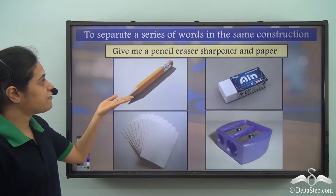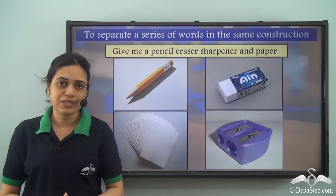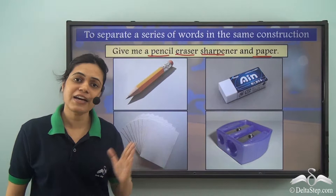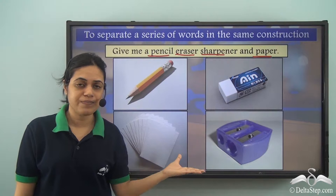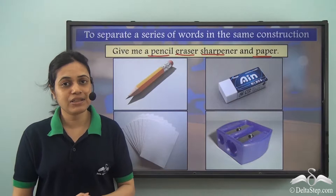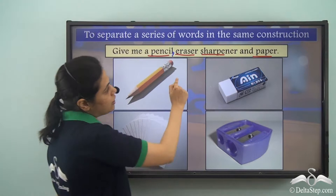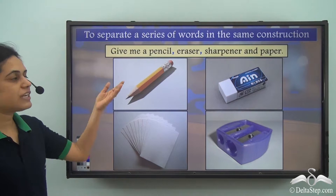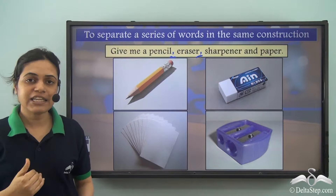Similarly, here we have: give me a pencil, eraser, sharpener and paper. If I read this sentence without any pause, it is not very clear. Similar words are pencil, eraser, sharpener and paper — these are the things I am asking for. Now I can separate them using commas. I put a comma after pencil and another comma after eraser. Wherever there is a comma, I give a slight pause while reading. So it becomes: give me a pencil, eraser, sharpener and paper.